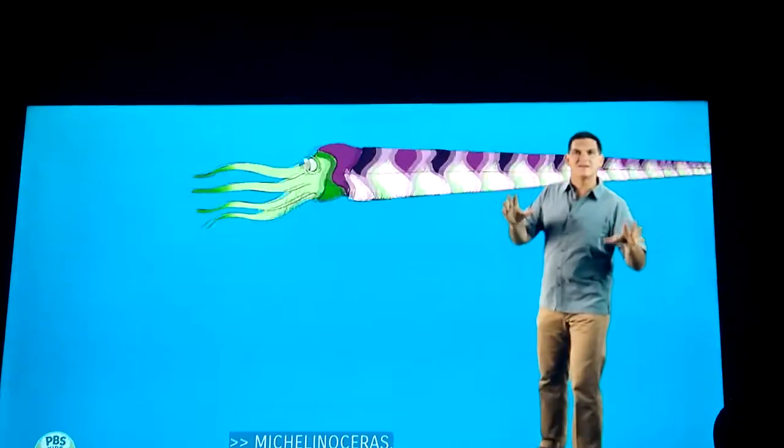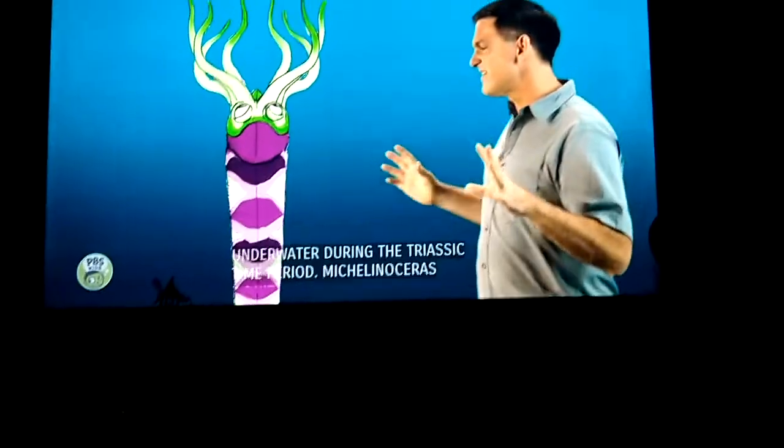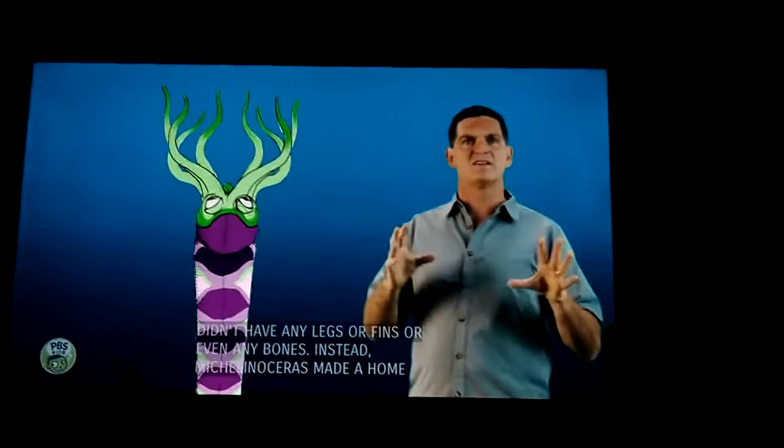Michelin Oseris was an amazing carnivore or meteor that lived underwater during the Triassic time period. Michelin Oseris didn't have any legs or fins or even any bones. Instead, Michelin Oseris made a home inside a hard shell.